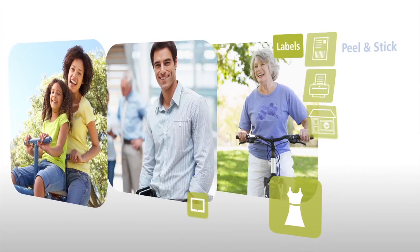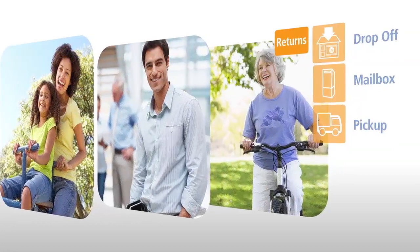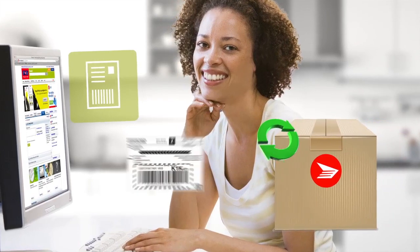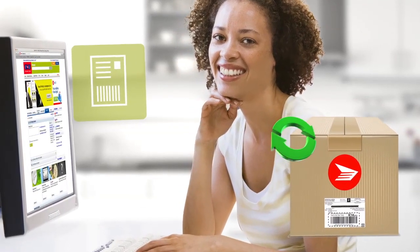Merchants taking advantage of our extensive parcel returns offering can give shoppers exceptional convenience and a level of choice to fit any lifestyle. Because Marie is a busy mom, she uses the peel-and-stick return label you chose to include with her original shipment. That way, she can easily drop it in a nearby letterbox on her way to work.